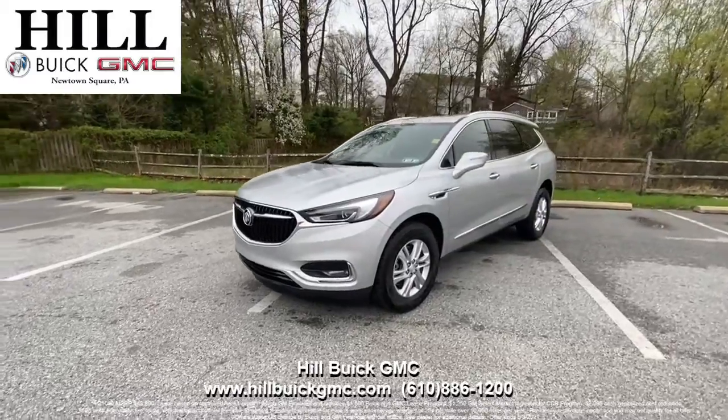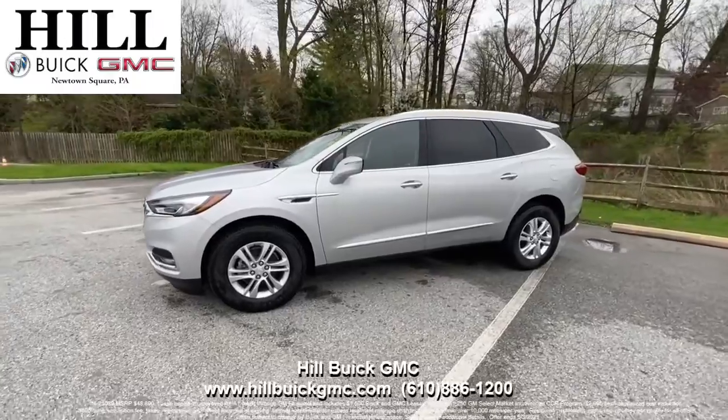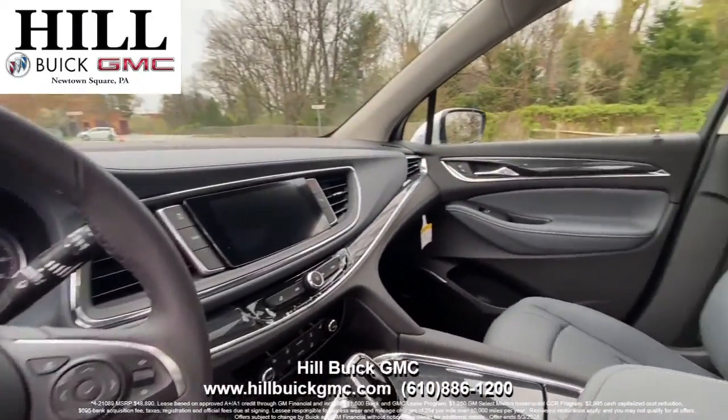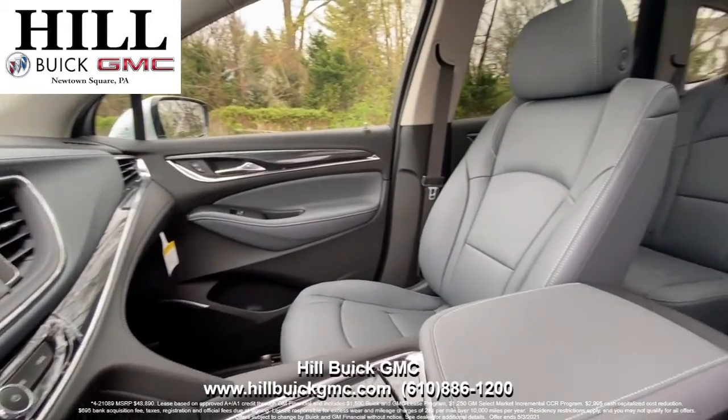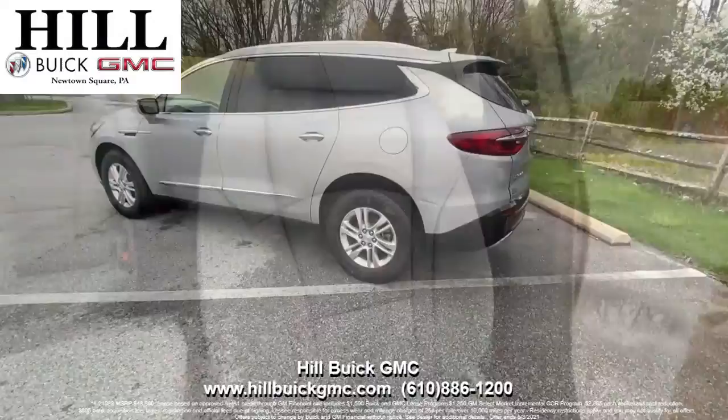The 2021 Buick Enclave gives a comfortable ride to three rows of passengers. Until May 3rd, you can lease this 2021 Buick Enclave Essence for 36 months, 10,000 miles per year for $389 per month with $2,995 due at signing when you qualify for Buick and GMC lease loyalty.